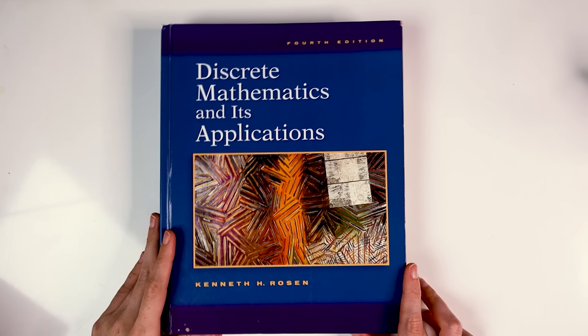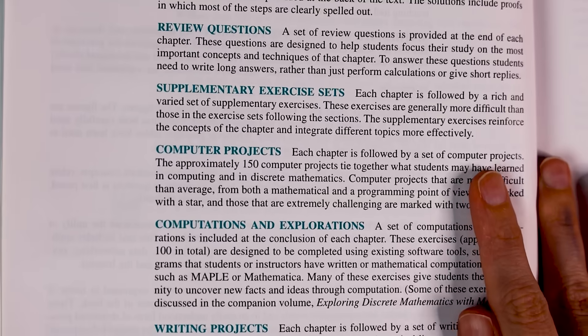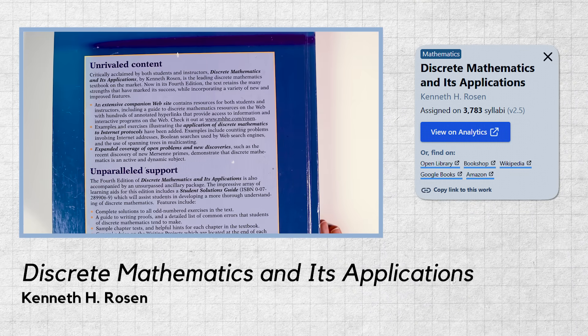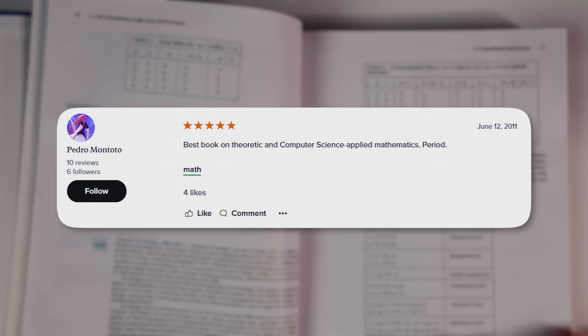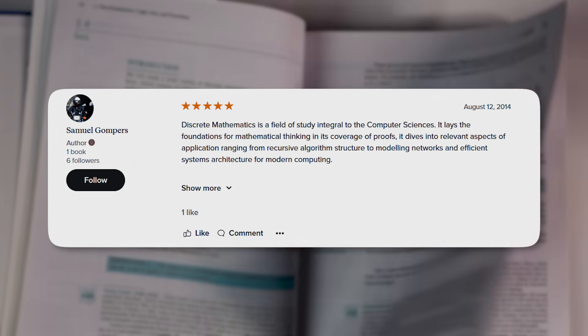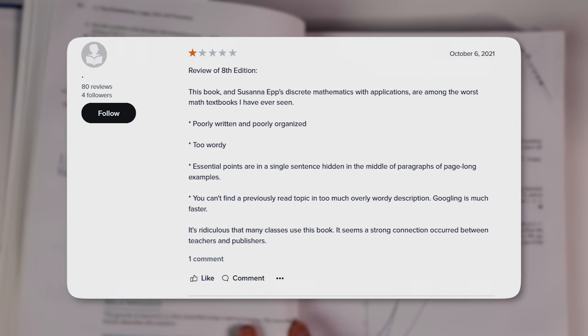Beyond calculus, another popular textbook for math students is Discrete Mathematics and Its Applications by Kenneth Rosen, which covers areas of math like set theory and logic. The subject is particularly useful for computer science students. This book appeared on 3,780 syllabi and has an average rating of 3.89 out of 5 stars from over 1,500 reviews. Reviews called it the best book on theoretic and computer science applied mathematics and said that it had modern and relevant examples that were particularly helpful. However, some one-star reviews did say that this book could have been more technical.